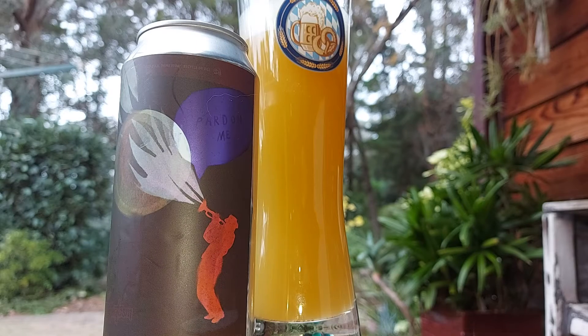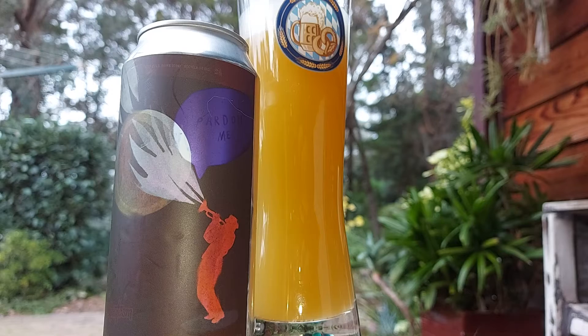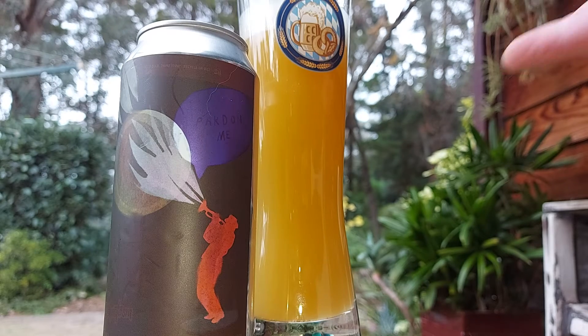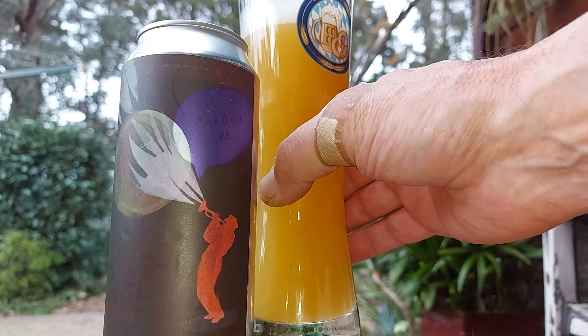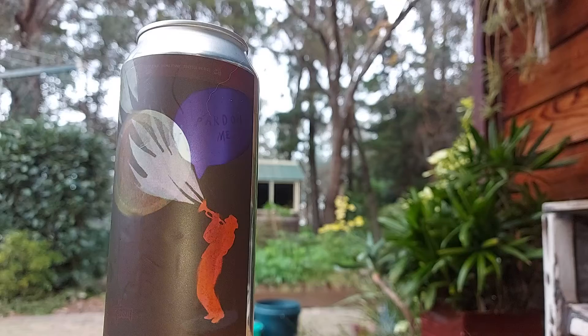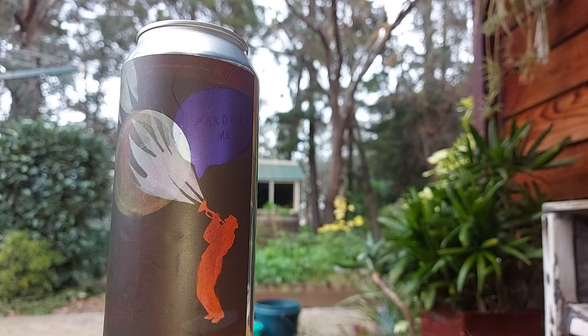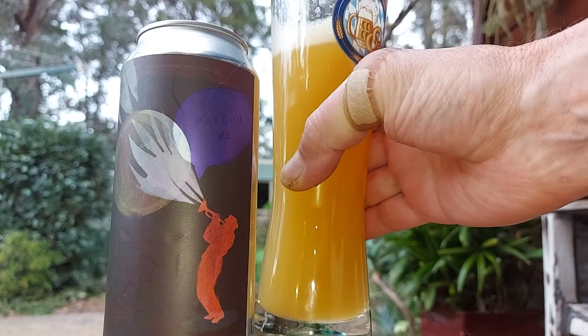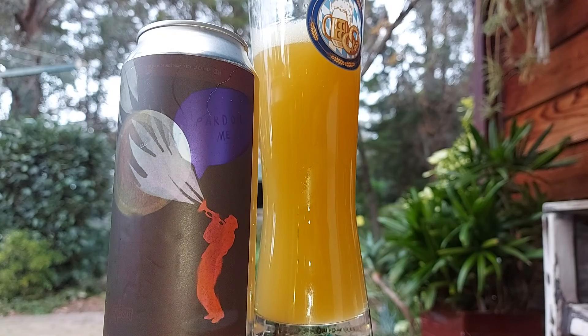Here we go with The Veil. I think it's a double IPA, 8%. Asked the guy in the shop. The phone just fell down and turned off. Cheers guys, looks good. Fruity West Coast double IPA aromas. Cracker.